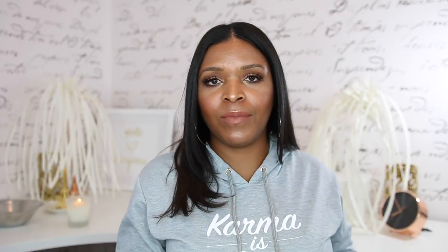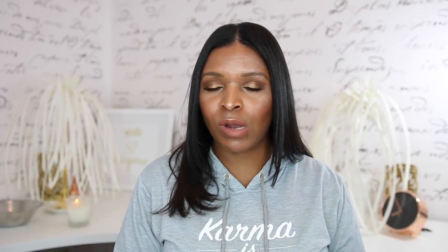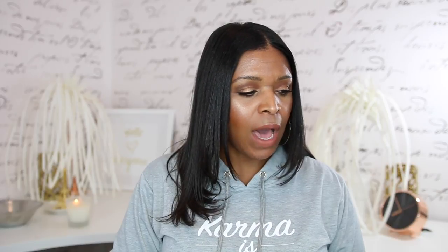Hey y'all, welcome back to my channel. Today's video is going to be all about my current beauty favorites. I didn't do an October favorites, and I wanted to be sure that I share a couple of things that I've been loving. Some of these things will be familiar to you if you've watched my most recent haul video.